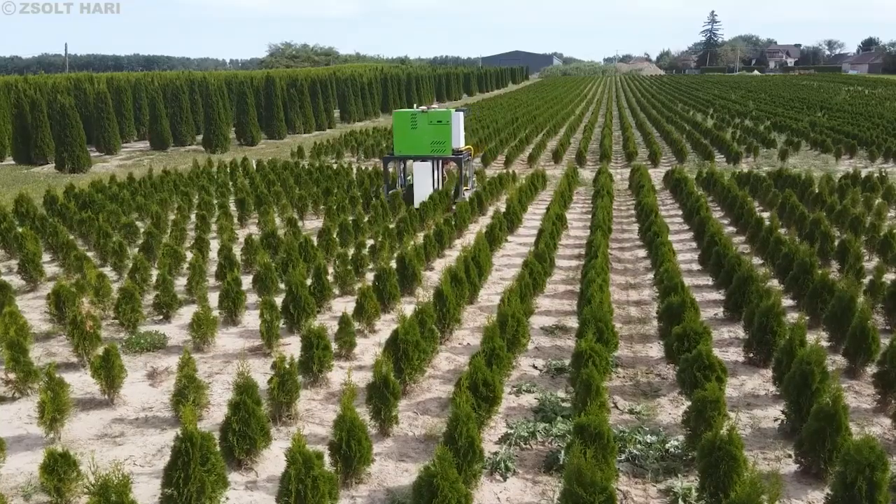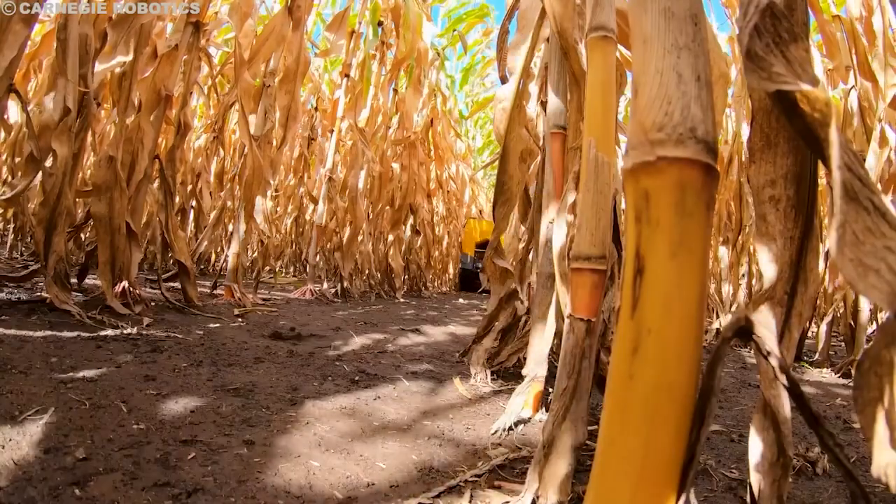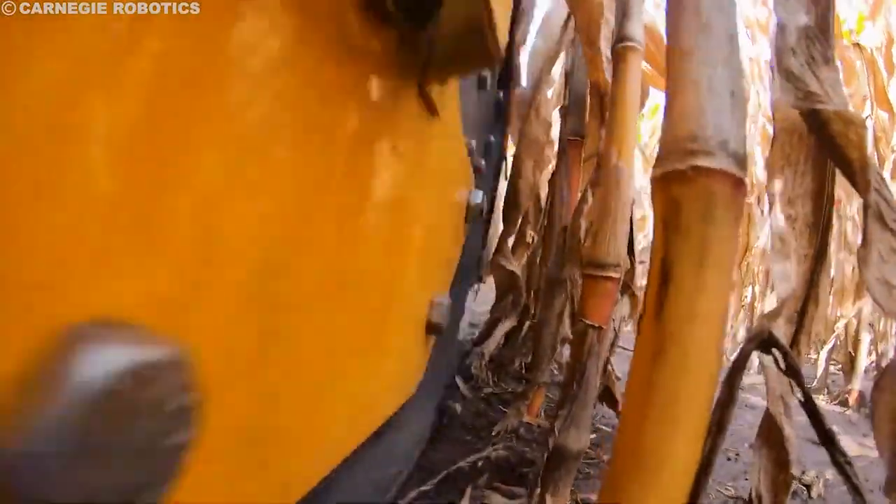By using robots for fertilizer application, farmers can reduce costs and increase yields while also promoting more sustainable farming practices. Additionally, because these robots can operate autonomously, they can work around the clock, which can be especially useful during busy planting or harvesting seasons.